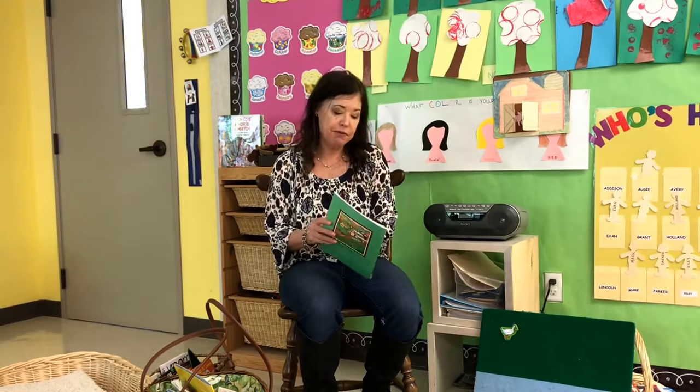Hey everyone, it's Cheryl from Teaching Two and Three-Year-Olds. I thought I'd share a little bit about what we're going to be doing this week in our toddler and preschool classroom. It's down on the farm this week, and this is one of my favorite themes because there are so many ideas for the farm. The book that we're going to be reading and singing this week is Old MacDonald Had a Farm by Holly Berry.